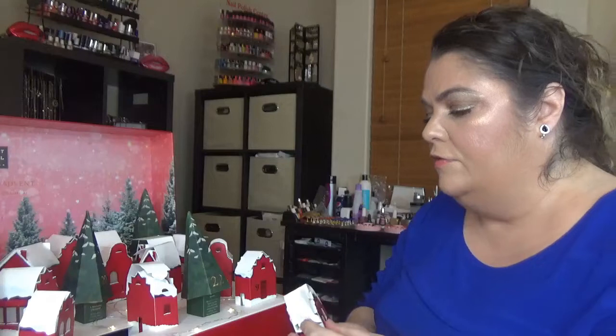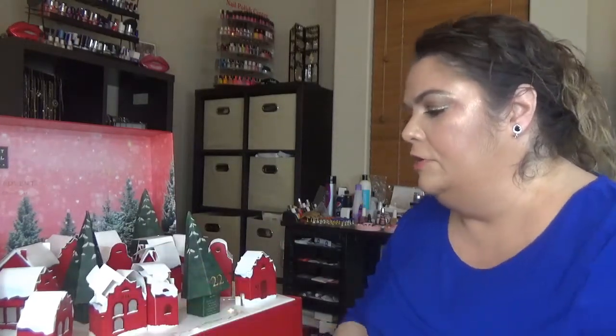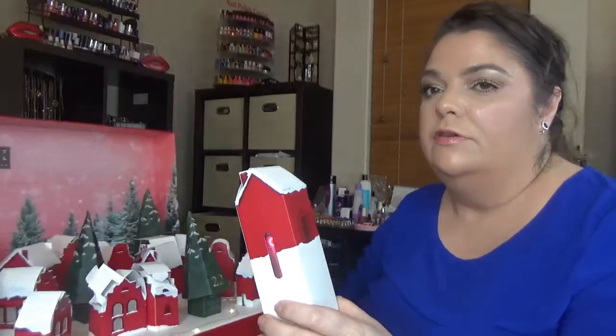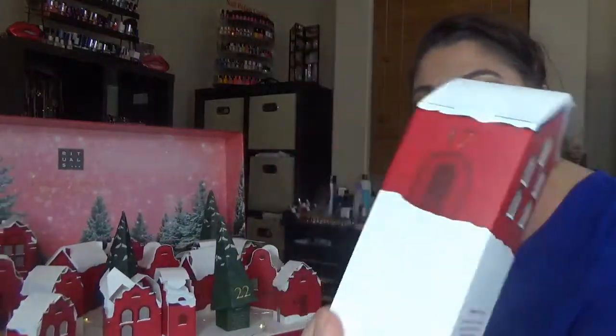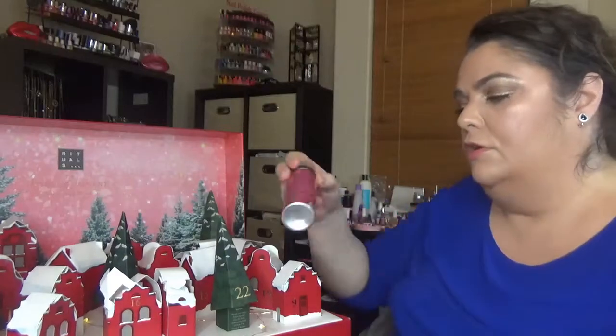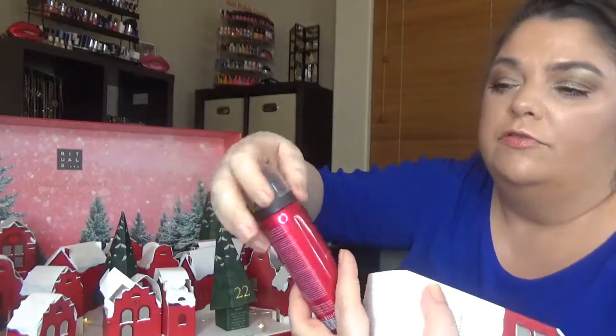Day seventeen: we have another shower gel, and this one is the Ritual of Ayurveda.